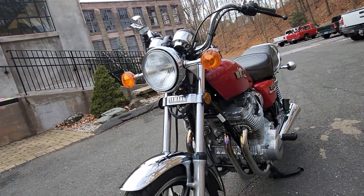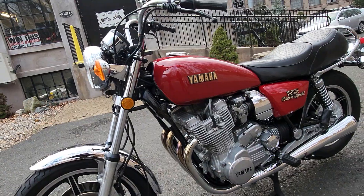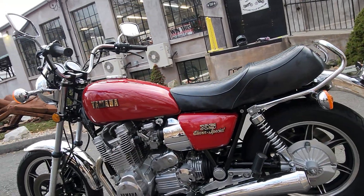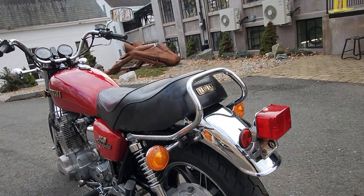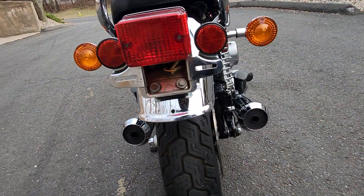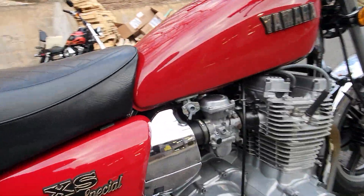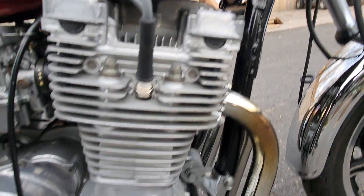Reinstalled the carburetors and synchronized them. Runs absolutely stunning — better than it did new. Both the left and right fuel petcocks are rebuilt with new seals. The fuel tank was flushed, rinsed, and inspected inside and out — it's like new on the inside. The fuel petcocks are reinstalled. New fuel lines, brand-new oil and oil filter, new gear oil in the rear differential gear case.